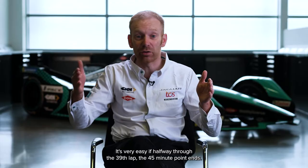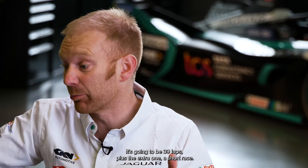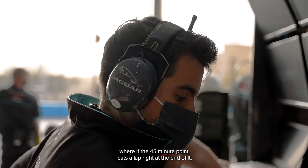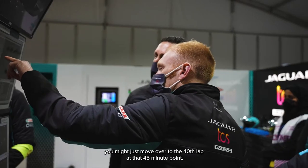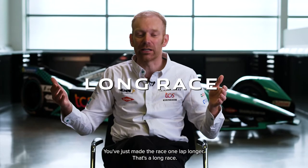It's very easy if halfway through the 39th lap the 45-minute point ends — it's going to be 39 laps plus that extra one, a short race. We are on the short strategy end. The difficult bit comes where the 45-minute point cuts a lap right at the end of it. If you go slightly quicker through all of those laps, you might just move over to the 40th lap at that 45-minute point — you've just made the race one lap longer. That's a long race.